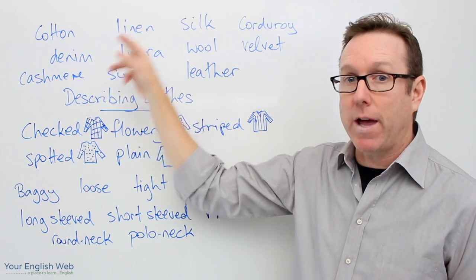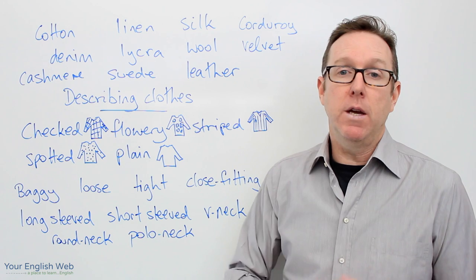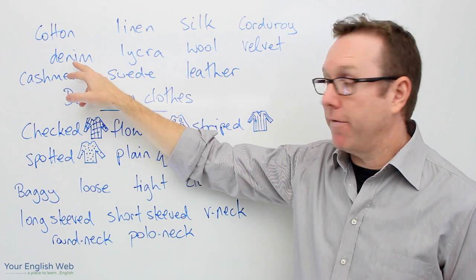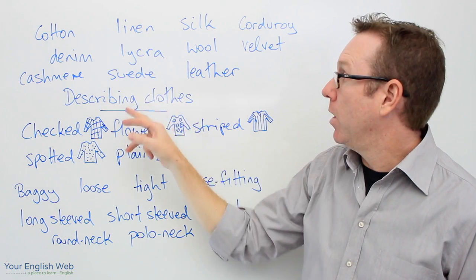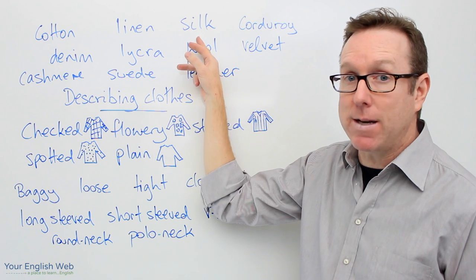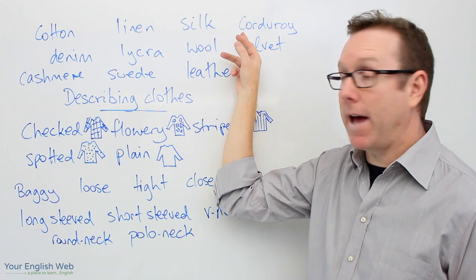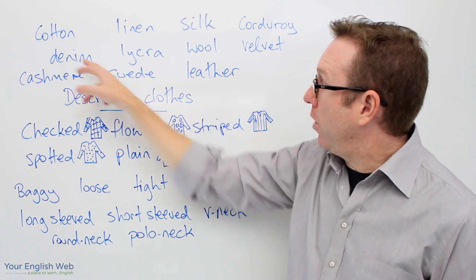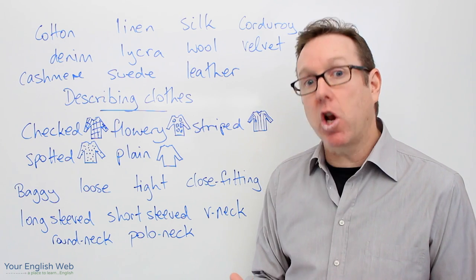The first words we're going to look at are the ones at the top, and they are materials or the fabrics that we use to make clothes. So for example we have cotton, we have denim, we have cashmere, we have linen, we have lycra, we have suede, we have silk, we have wool, we have leather, we have corduroy, we have velvet. Now all of these things can be used for both men's and women's clothing.